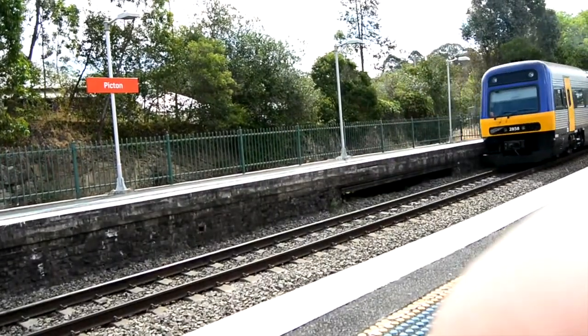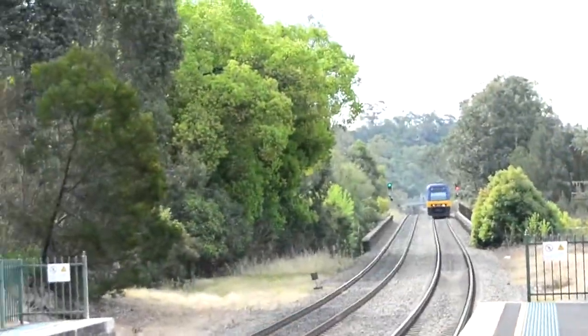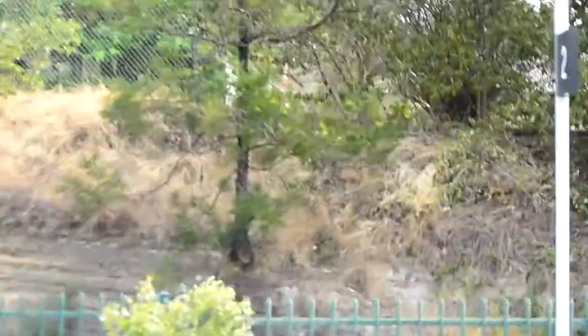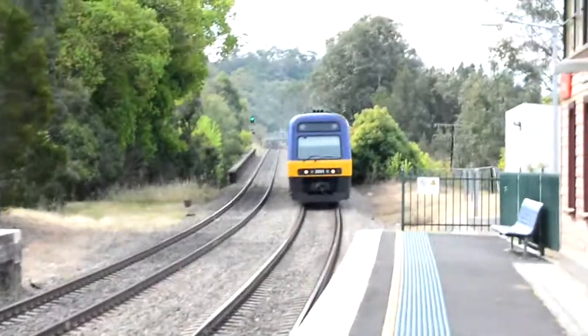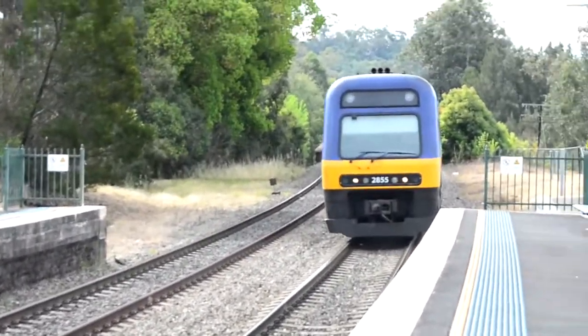That train's next stop will be Tahmoor, and we have an Endeavour arriving into platform number 1. This is a Campbelltown service. N5 is the set.